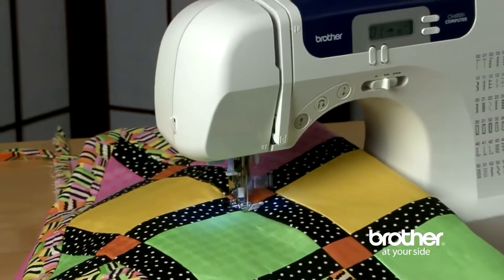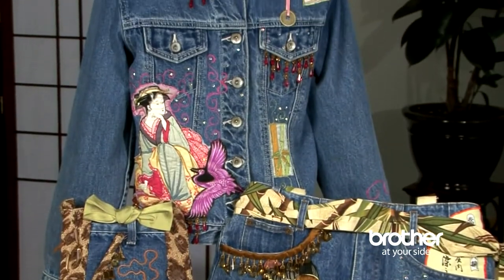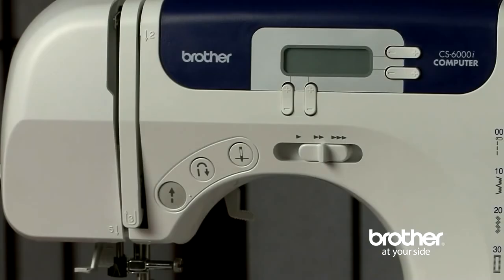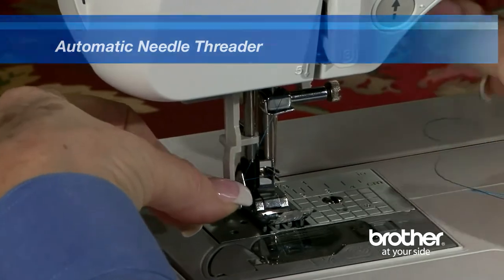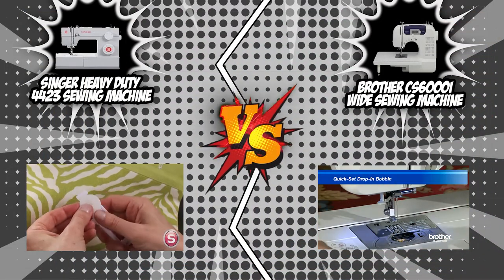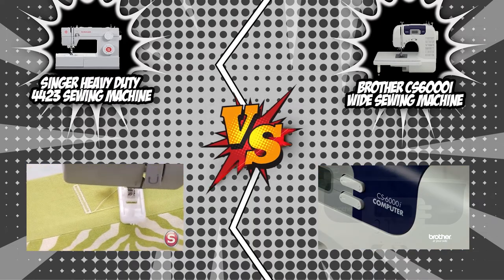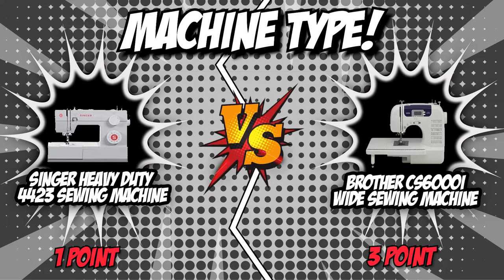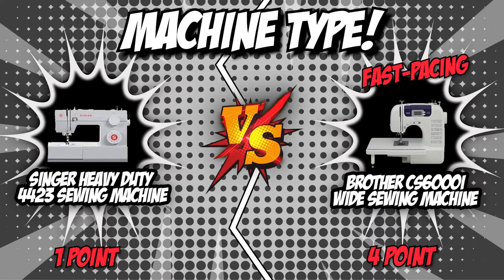On the other hand, the Brother CS6000i is a computerized sewing machine. You get automated features like a sewing start and stop button, speed control slider, programmable needle up-and-down, and more — meaning you can sew without using the foot pedal. Singer is the maker of the best mechanical sewing machines, known for durability and reliability. Brother, however, is known for its mastery in computerized technology, innovative designs, and product automation. The fast-pacing modernized world demands modernized technology, so we give the final point to Brother CS6000i.